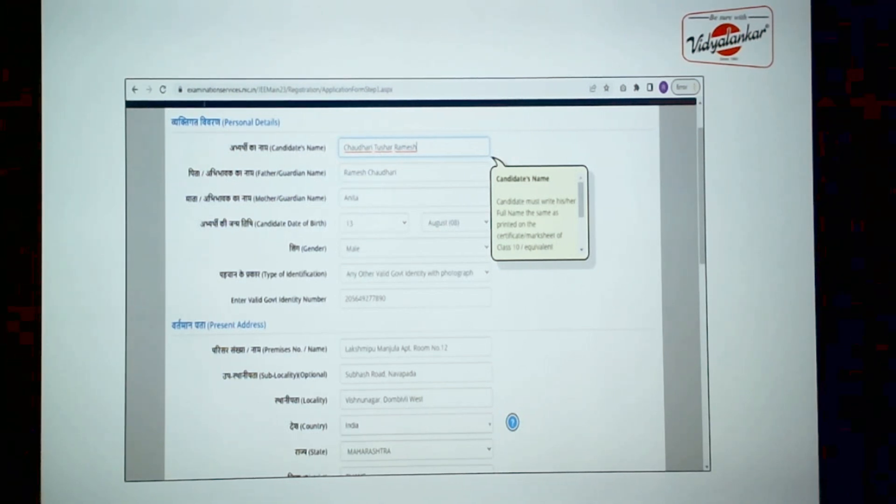It will first ask you to enter the candidate's name, which must be as mentioned in your 10th mark sheet or passing certificate. Then mention your father's name, mother's name, date of birth, and gender. For type of identification, you will find options like bank card, passport, and bank passbook. We generally advise students to use Aadhaar as the identification type. You will not find Aadhaar as a direct option, so choose 'any other valid government identity with photograph' — that is Aadhaar — and then enter your Aadhaar number.